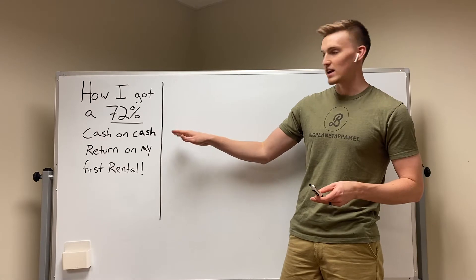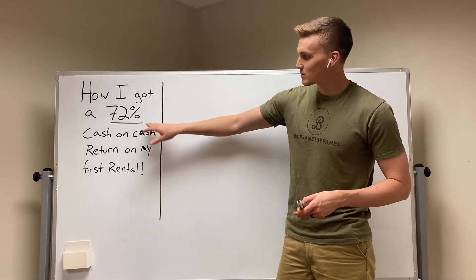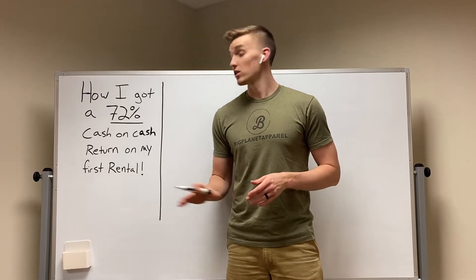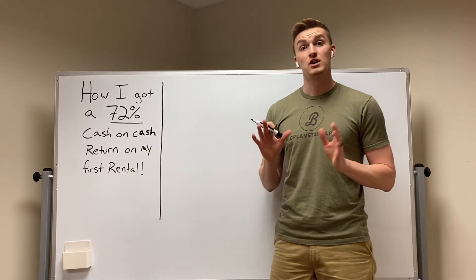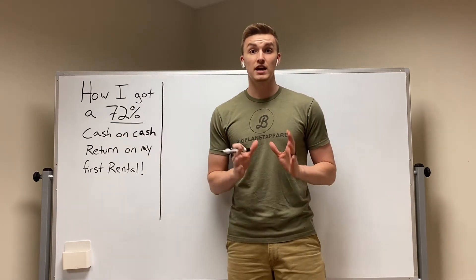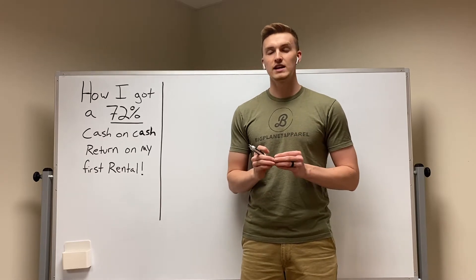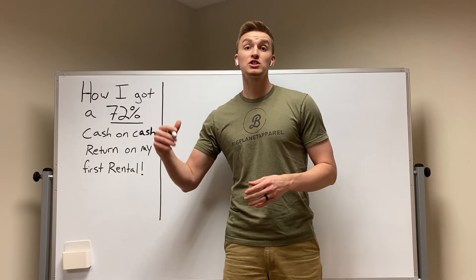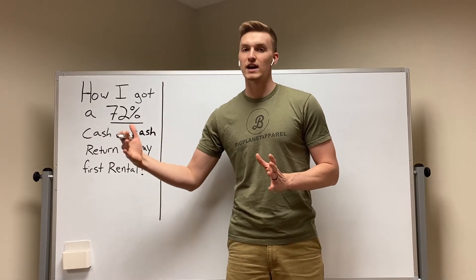I'm going to explain right here how I got a 72% cash-on-cash return and how you can do it as well. First of all, let's define what a cash-on-cash return is. Cash-on-cash is how much money you had to bring total down on the property, and then how much return you got in rent.